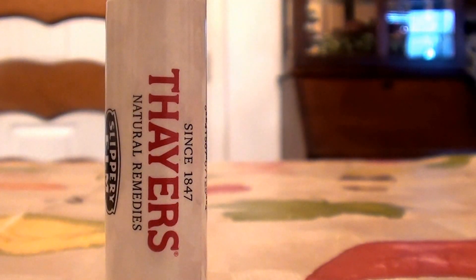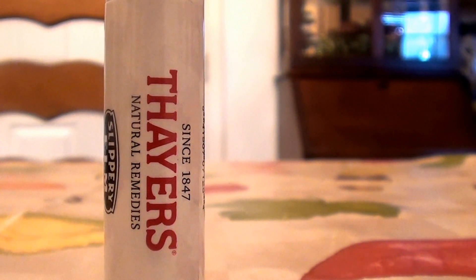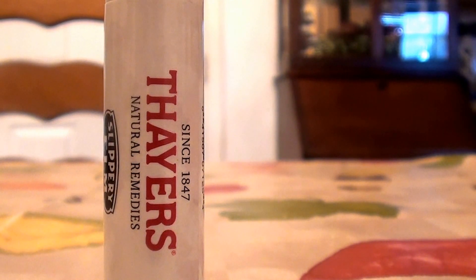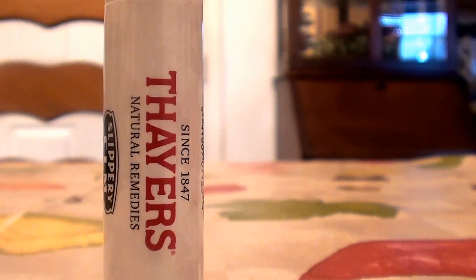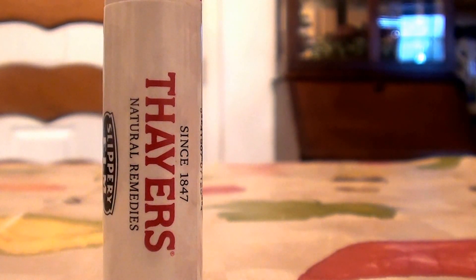This is a really nice lip balm. No color to it, no pigmentation or anything like that. Feels good. Doesn't really have a taste to it, which I like. And it's very hydrating. Okay, so nice, short, sweet, quick, to the point. I love you guys so very much. Thank you for watching. Bye now.